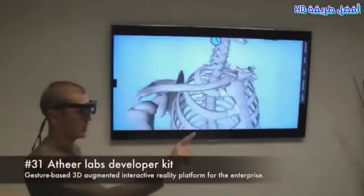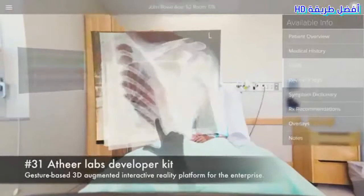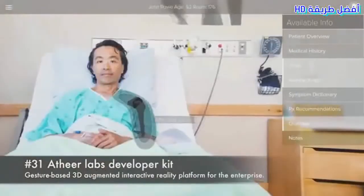Number 31: Athea Labs Developer Kit. A gesture-based 3D augmented interactive reality platform for the enterprise.